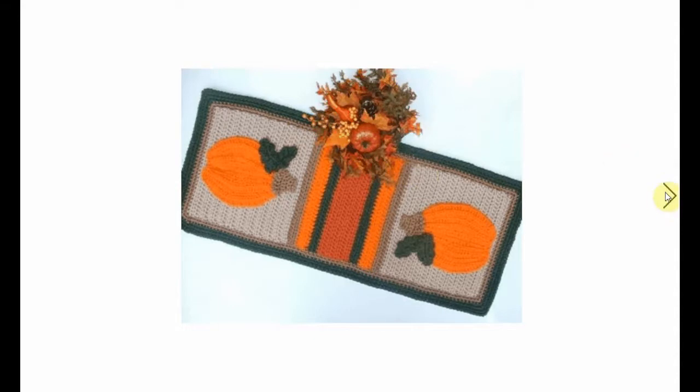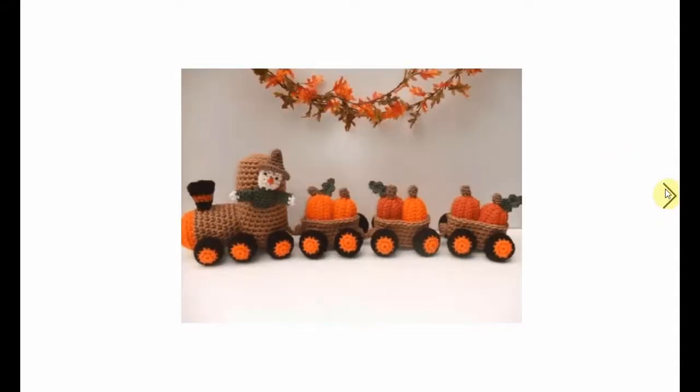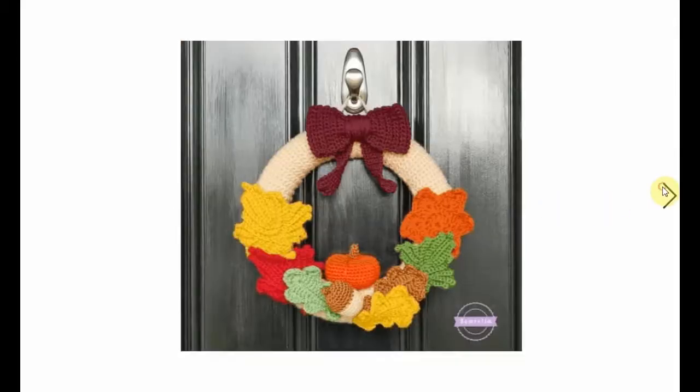This is definitely my favourite pattern of this whole video - it's a little pumpkin train. I mean, it is. It's gorgeous, it's very sweet.